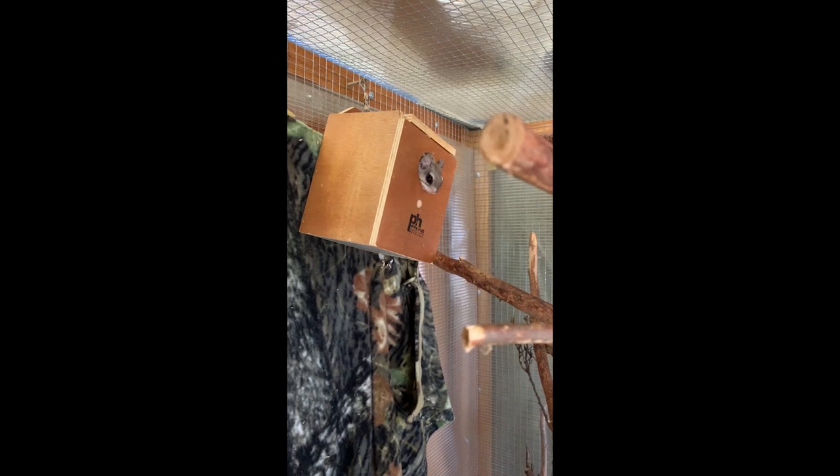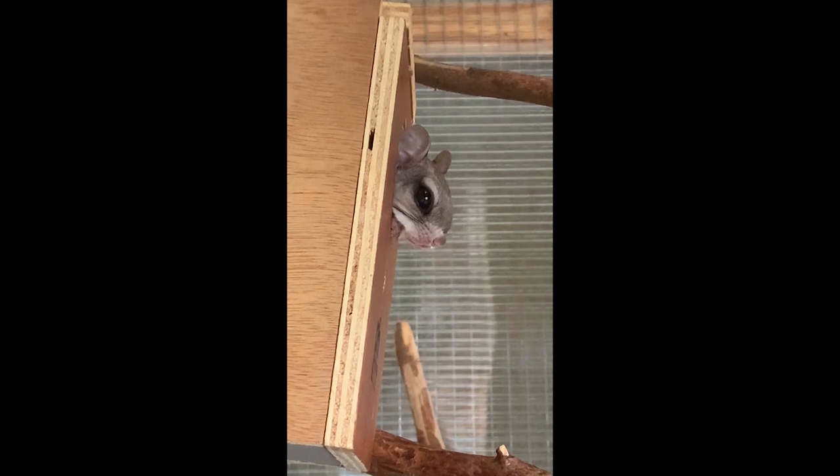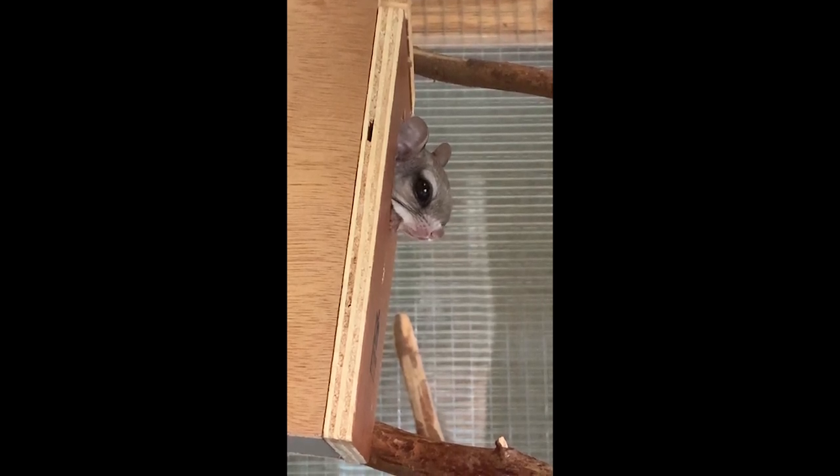If you take a look at the eyes, the eyes are very big, and that's to help them see and gather in low levels of light. Those big eyes help it see in the dark.